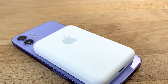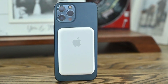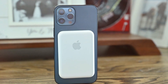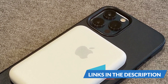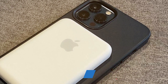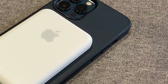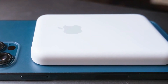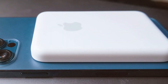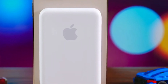Usability is a breeze with the MagSafe Battery Pack — simply attach it to the back of your iPhone and it will automatically start charging. You can also check the battery status on your iPhone screen. It provides a decent boost to your device's battery life, perfect for those extra hours on the go. Apple's reputation for durability speaks for itself, and this battery pack is designed to withstand everyday wear and tear. Features include optimized charging for efficiency as well as pass-through charging, allowing you to charge both your iPhone and the battery pack simultaneously.